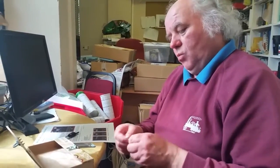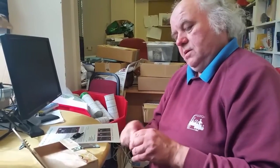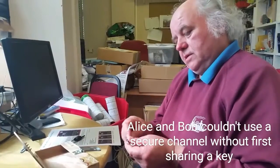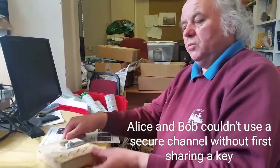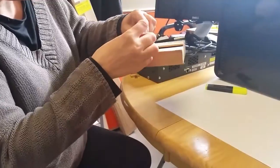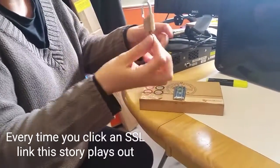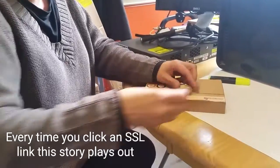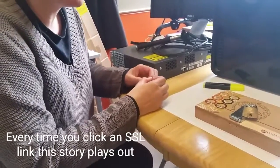Bob takes off his lock and opens the box. This time what he's received is another padlock and a key — and Alice has kept the other key. So Bob keeps that key and uses the padlock to seal the box — he can lock it and open it — and puts it back in the post. Finally, Alice and Bob have established a secure communications channel. Both of them have got a key to the lock and can put messages in and send them backwards and forwards as much as they like. It might look like a palaver, but that's actually what's going on every time you click on an SSH link.